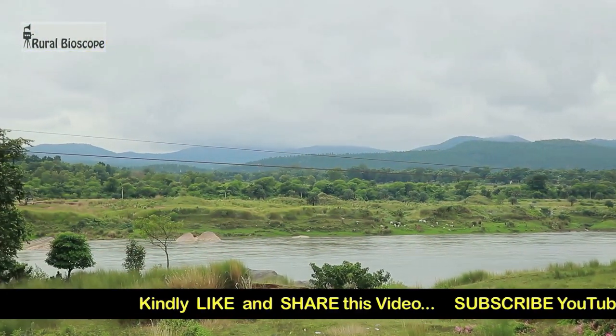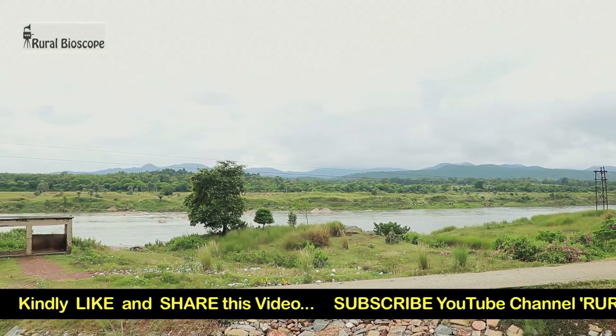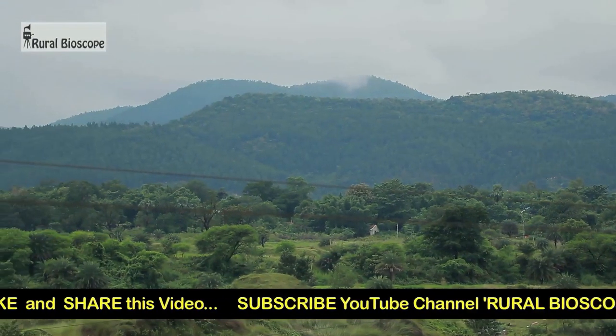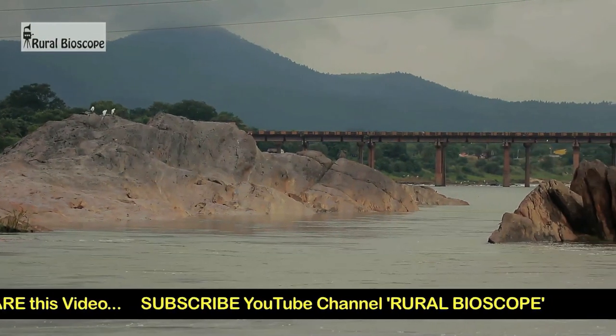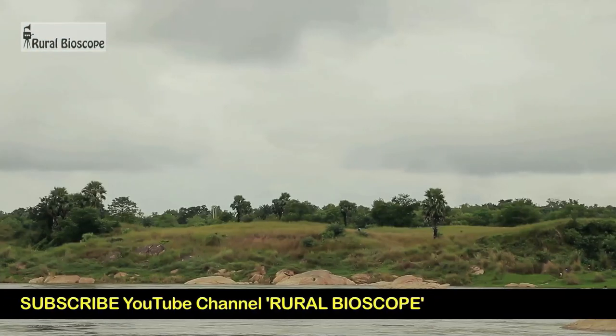The river Shubornorekha flows beside the town of Ghatshila. Small hills covered with forest along the river make it a must-visit place for tourists. Along the river banks, there are numerous picnic spots.